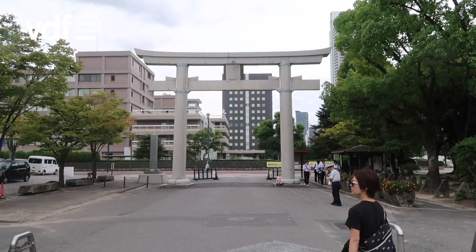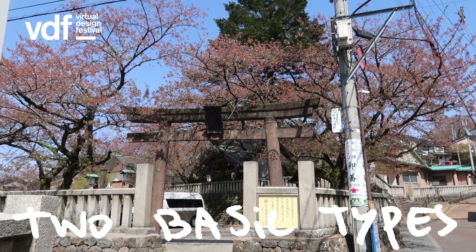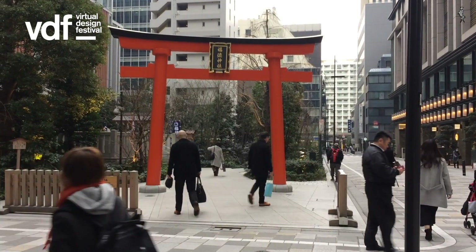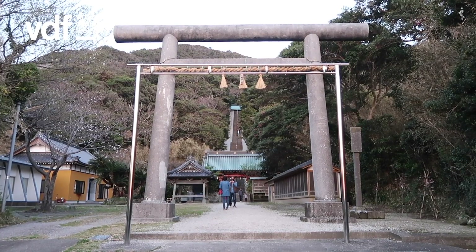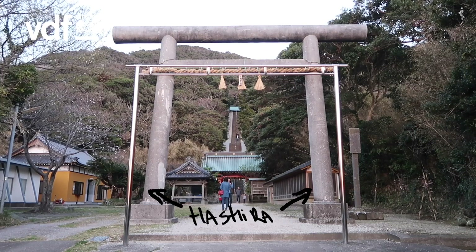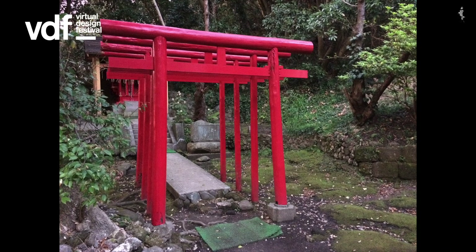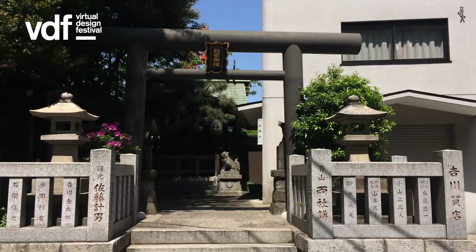It seems that there are 60 different types of torii, but basically there are two types: Shinmei torii and Myojin torii. Let's have a look at some of the elements that form a torii gate. This is a Shimei torii. It is relatively simple and made out of two straight columns called hashida, topped with a kasagi and a nuki for cross support. Originally Shimei torii were made from wood, either painted red — this one is made from stone and this one is steel.